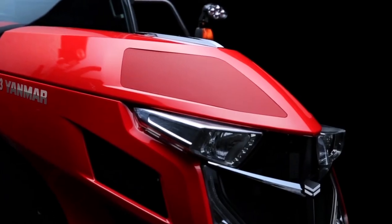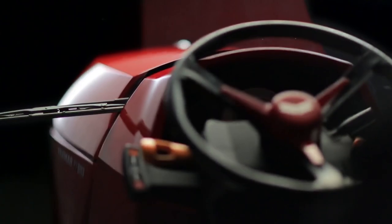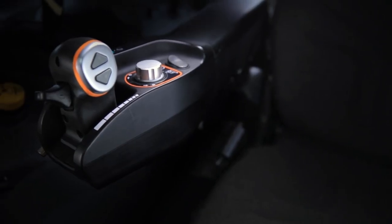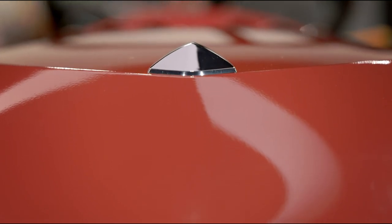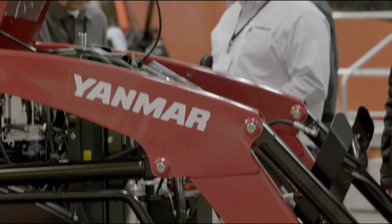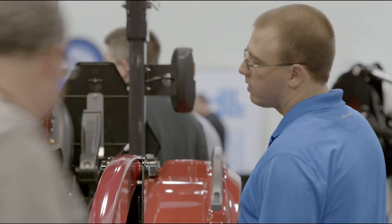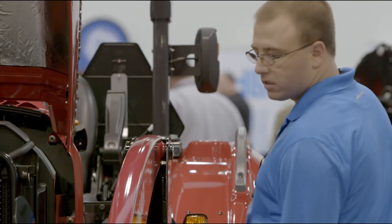We like these Yanmar premium products to be something that adds value to your daily life or work. When you look at the YT tractor, the surface treatment and the general details and the high quality of the product is way beyond what people expect. Those customers that might be driving past that dealer on a regular basis, it gives them a reason to stop and say, well that's new — we've never seen a tractor like that before.